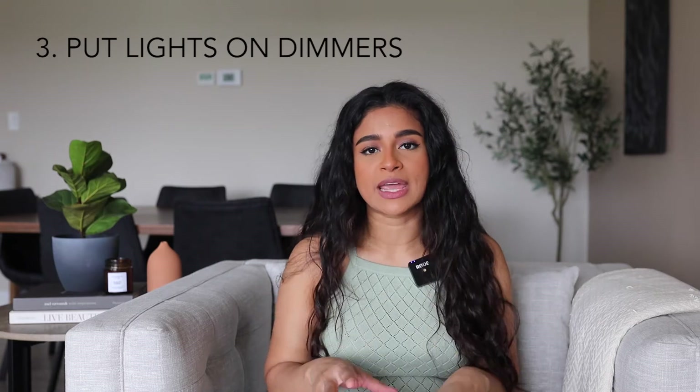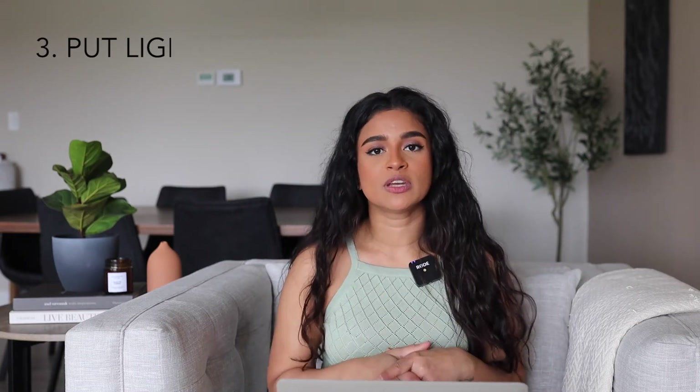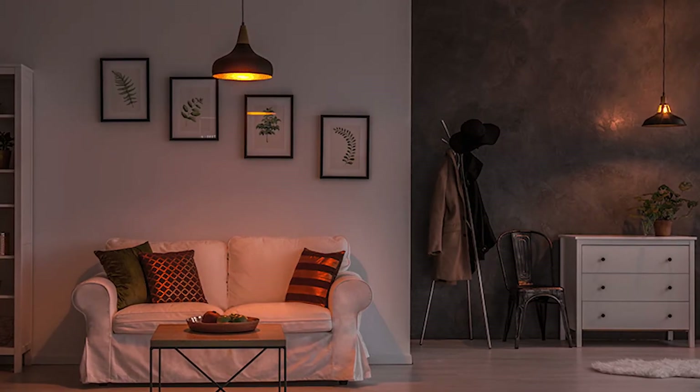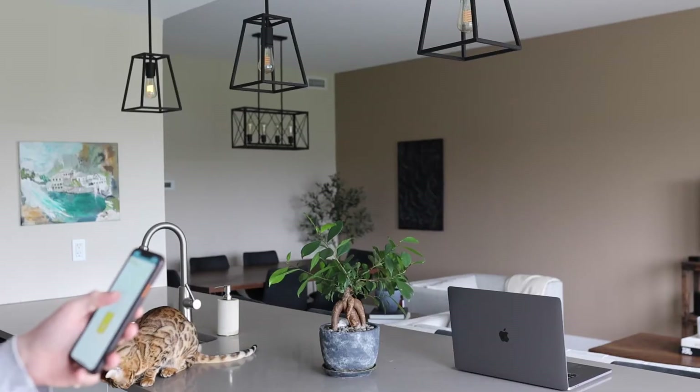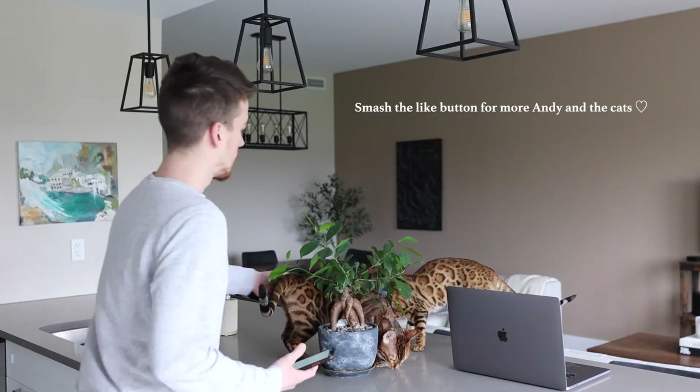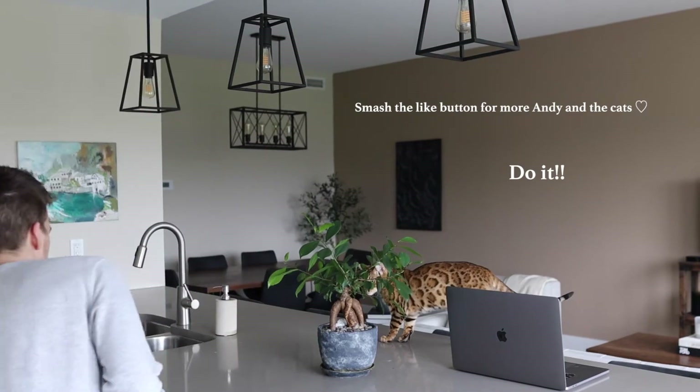Moving on to the next tip: this is also about lighting, and it's to put all of your lighting on dimmer switches. This one's really easy to do — all you need to buy is dimmer switches, replace the switch panel, and just wire it up. Having dimmable lighting just feels so luxurious and can really change up the mood in a room. You can also buy smart lights or smart light switches, which allow you to control your lights from your phone. We actually have this in our apartment — we have the Philips Hue smart light bulbs in our kitchen and master bedroom, and the Philips dimmer switch in the dining room and office. It's so much better to just be able to shut off a light from your phone when you're already in bed.